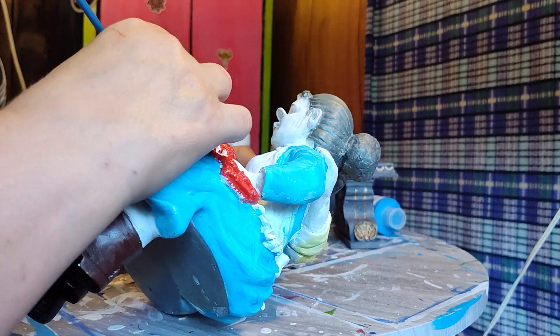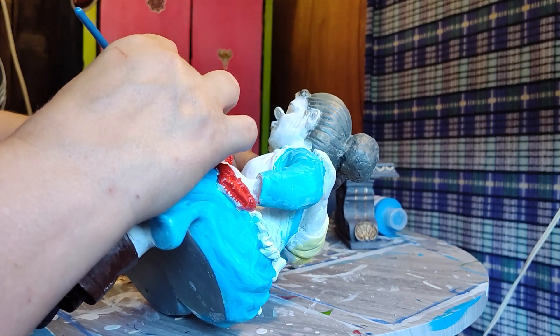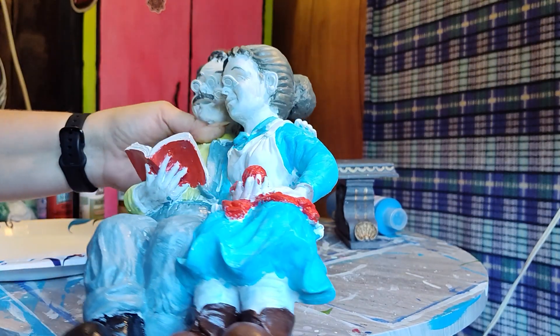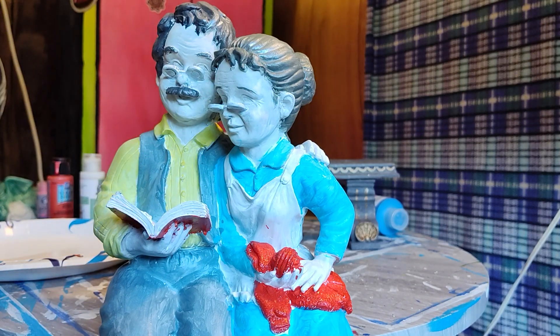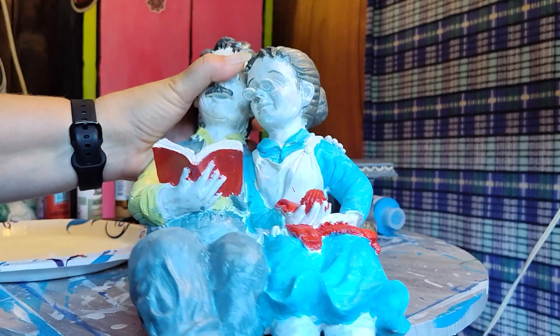These details wouldn't be quite so hard, but they're at such an odd little angle. At the same time we still want it to look nice, but I like that it's not perfectly the same red anymore.